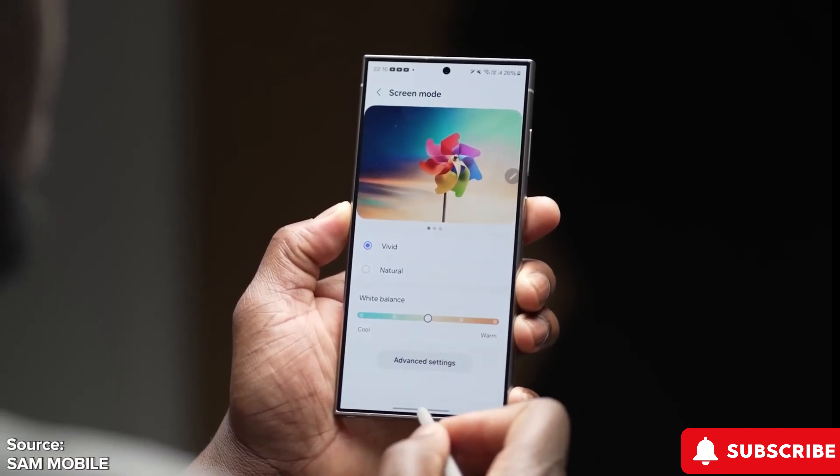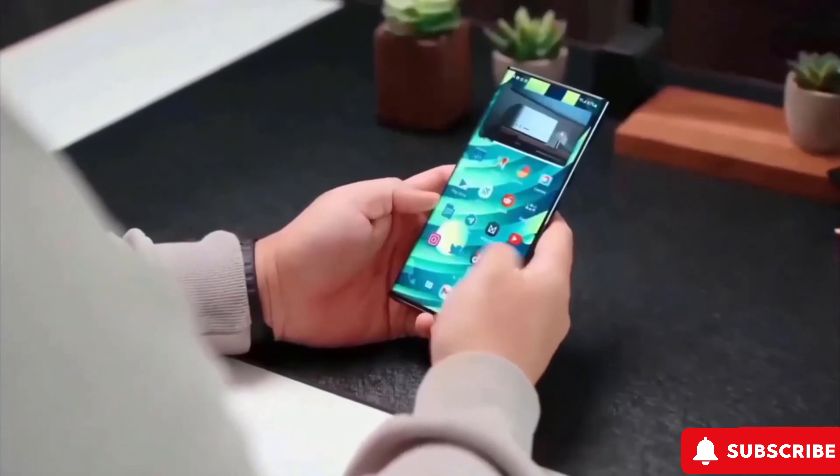In the meantime, the Galaxy S24 boasts other exciting features like increased brightness, generative AI features, camera improvements, design enhancements, and better audio.